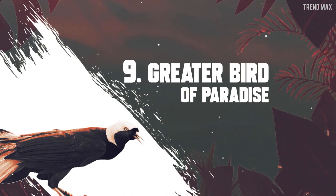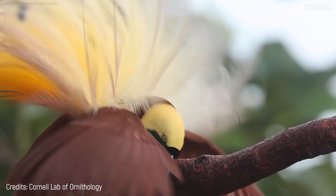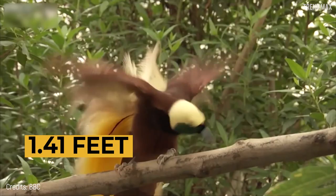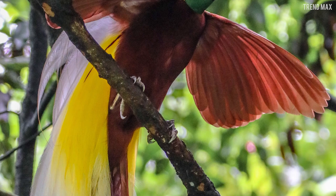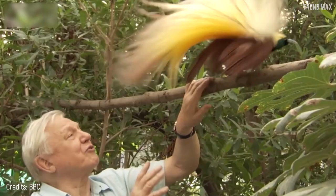Number nine: the Greater Bird of Paradise. This bird is pretty much the living representation of the legendary Pokémon Ho-Oh. Native to the forests of southwest New Guinea and the Aru Islands in Indonesia, the plumage of this bird gives it an aura of mysticism that mesmerizes everyone. It can measure up to 1.41 feet long, with reddish-brown plumage on most of its body, bright yellow on the sides, a yellow crown on its back, and emerald green on the face. It mainly feeds on small insects and fruits. Unlike many other birds mentioned, the Greater Bird of Paradise is highly protected.